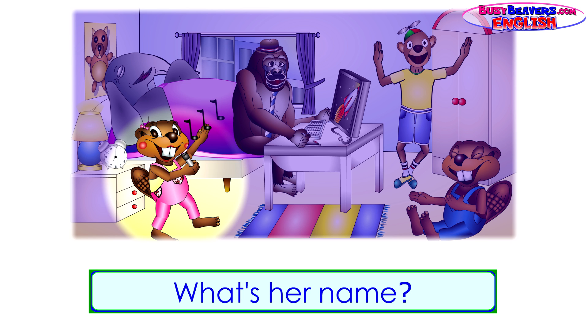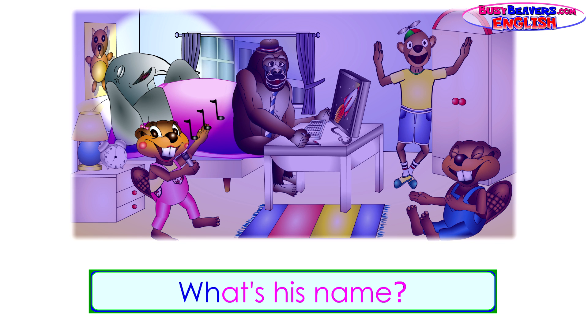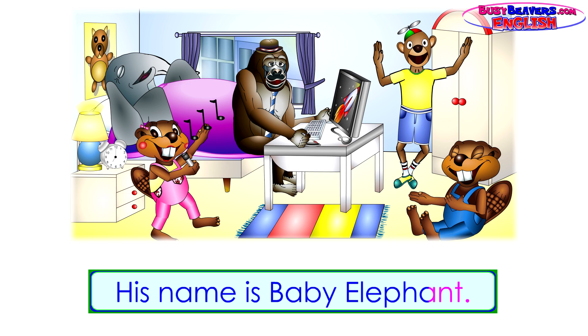What's her name? Her name is Betty Beaver. What's his name? His name is Baby Elephant.